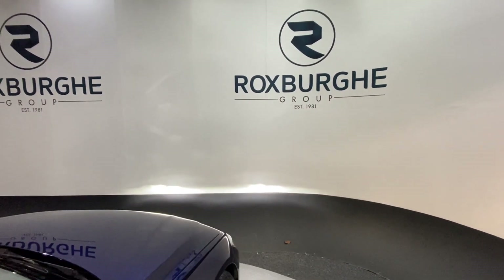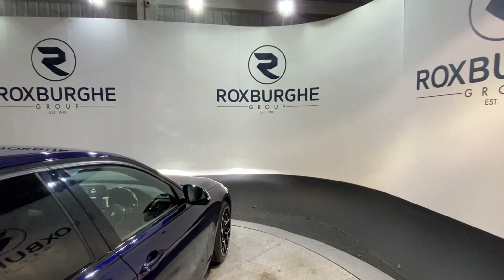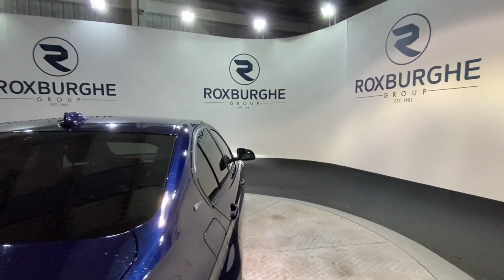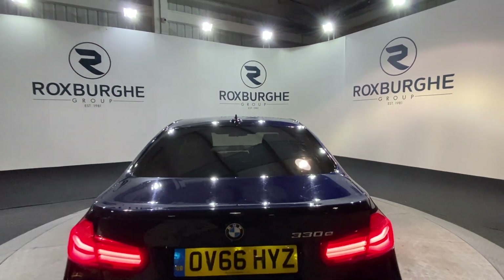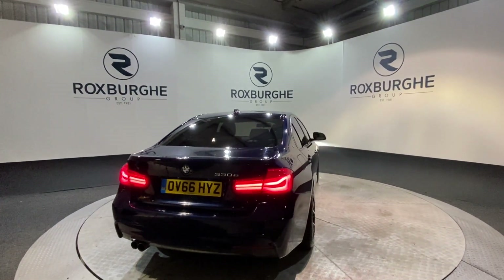Moving back around to the exterior of the car — if you are interested in this particular vehicle or any others available on our website, please feel free to call us on 0121 313 1555, or alternatively email us at sales@therotspurgroup.com. Cheers guys, we'll see you in the next video.